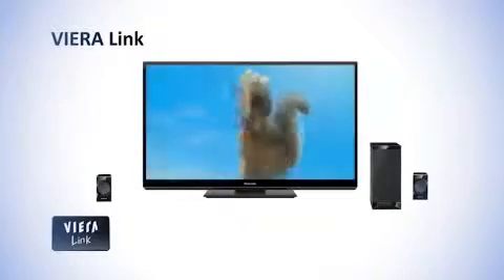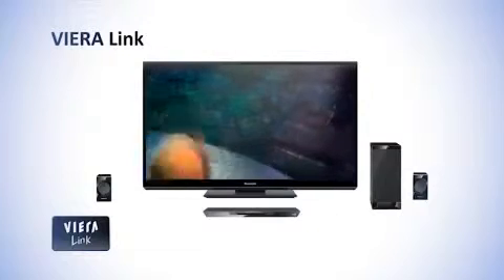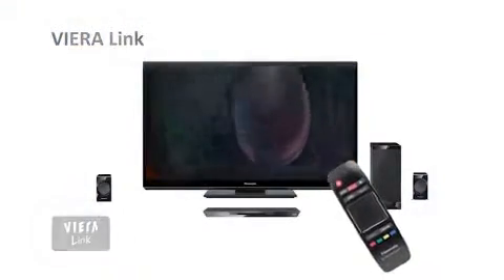Viera Link allows you to operate this sound system, your Panasonic Viera TV and Blu-ray player with just one remote control.